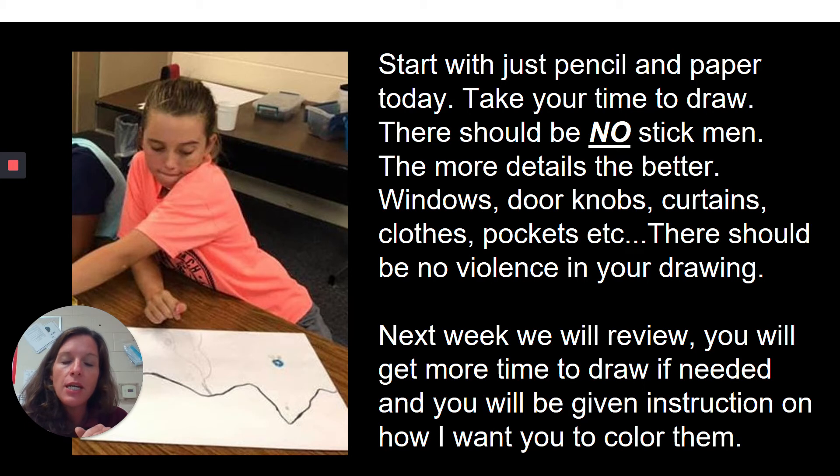The next week that we meet, we will review what we learned and we'll begin adding color. You'll have time to draw still as well if you're still working on your drawing, and I will give you instruction on my expectations for coloring. I want to show you just a couple more ideas to help you think about what kind of characters you could have.